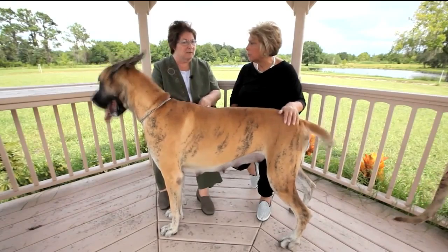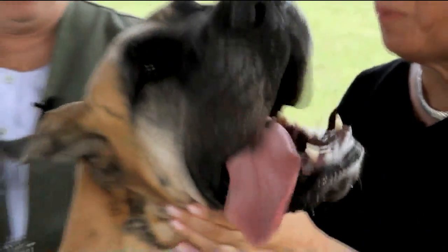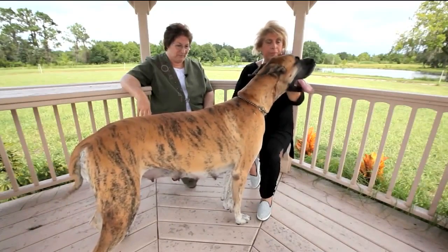What is her best feature other than the kissing? Her temperament is wonderful. They're very easy to live with — it doesn't take an extra lot of hard work to have them. And nobody breaks in my house.